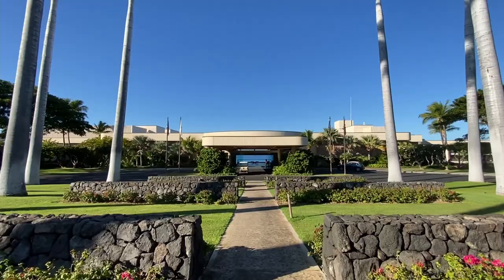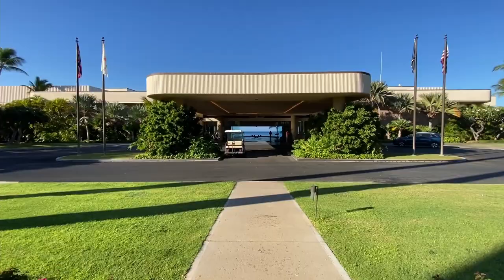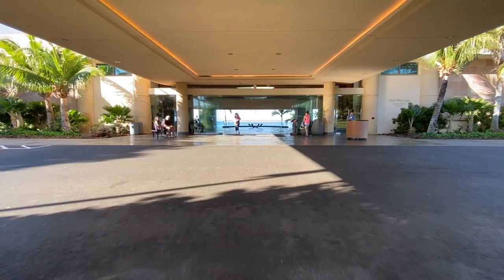The resort opened as the Hapuna Beach Prince Hotel in 1999, but later joined the Westin and underwent a $46 million renovation in 2018. The property is located in Kohala Coast on the northwest side of the Big Island of Hawaii.